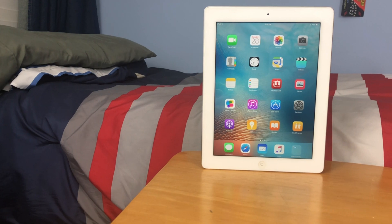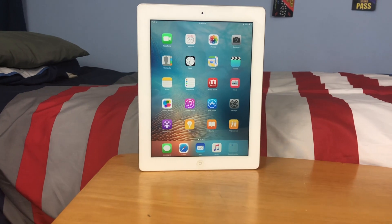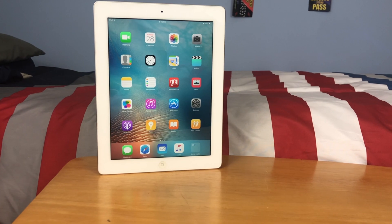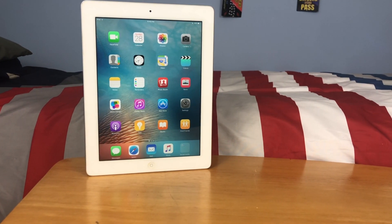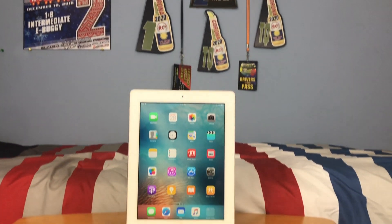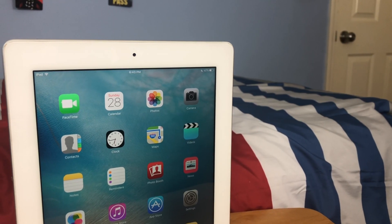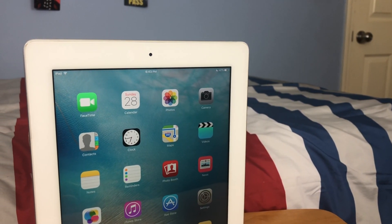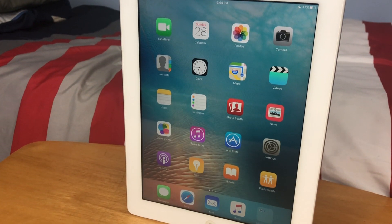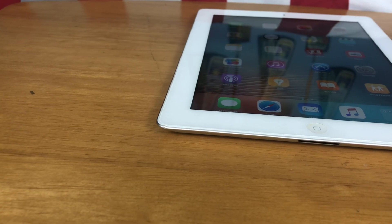The iPad third generation, as many of you know, was the very first retina iPad with a resolution of 1536 by 2048 pixels for the 9.7-inch display. It shipped on iOS 5.1 but is compatible with up to iOS 9.3.5, and almost every version it ran is jailbroken. The iPad has a 1 GHz dual-core A5X processor and one gigabyte of RAM.